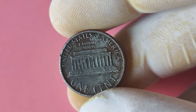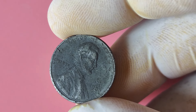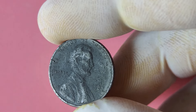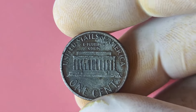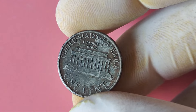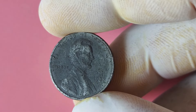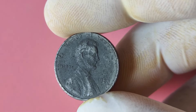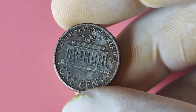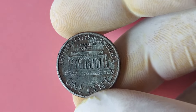So, how do you know if you have a 1988 Lincoln penny without a mint mark in your collection? First, check the obverse side of the coin for any sign of a mint mark below the date. If you don't see one, it's worth taking a closer look to confirm if it's the real deal. Next, assess the condition of the coin — look for any signs of wear or damage that could affect its value. A 1988 Lincoln penny without a mint mark in mint condition will fetch a higher price than one that's been heavily circulated. If you're lucky enough to have one, options for selling include online auction sites, coin dealers, and coin shows.